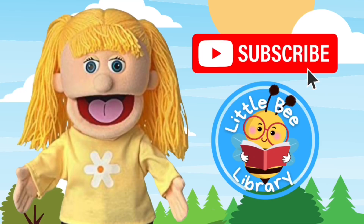For more great stories just like this one, don't forget to like and subscribe. See you next time!